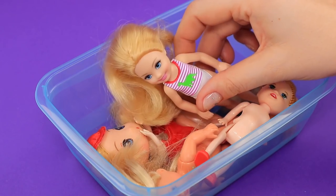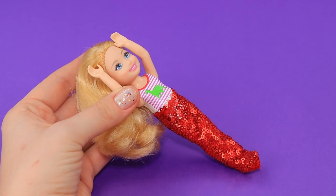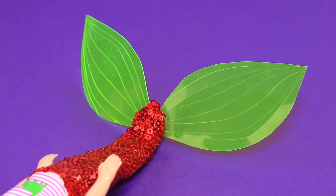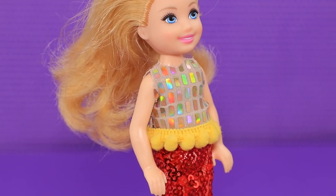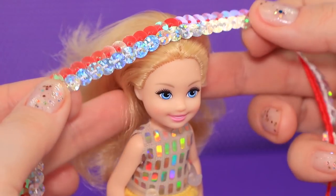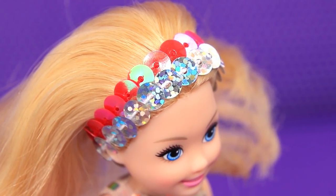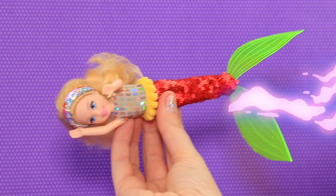Let's choose a look for Ariel. A tail made out of red sequins sparkles like scales. We can make neon fins out of this folder. A sparkly top made out of athletic fabric will make Ariel the most stylish girl at her school. With a sequined headband, any hairstyle will look like it's from a beauty salon. This look really suits our mermaid. And this pom-pom belt is so fun!